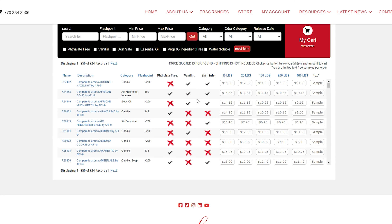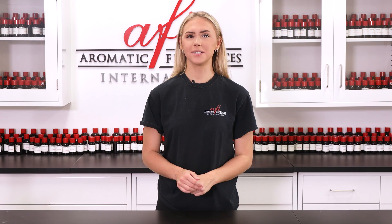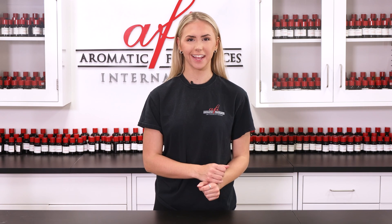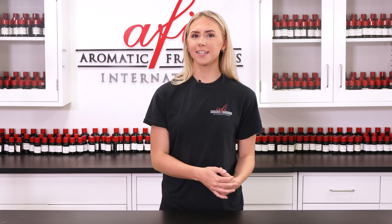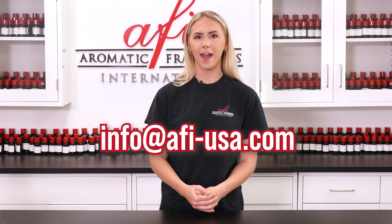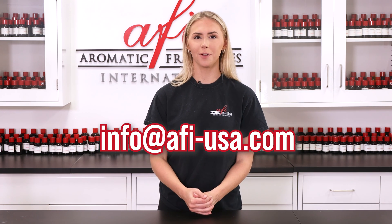The presence of vanillin is clearly indicated by a black check mark on all the fragrances available on our webstore. If applicable, this allows you to prepare your formulations for any potential discoloration or changes in viscosity. If you're unsure as to whether a fragrance of ours contains vanillin, don't hesitate to give our customer service department a call at 770-334-3906, or email us at info@afi-usa.com.